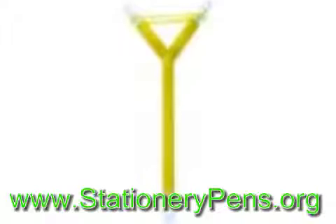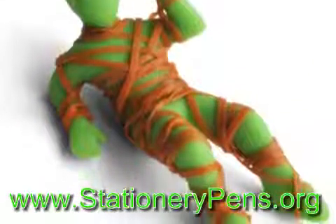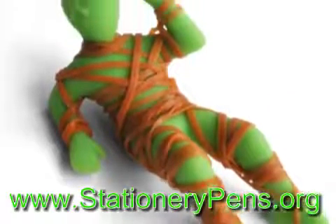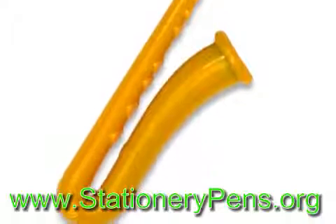This pen retails for $7.99 and will suit anyone who loves music. So above are the top five fun pens — check them out and I'm sure you will want to get some of them, if not all of them.